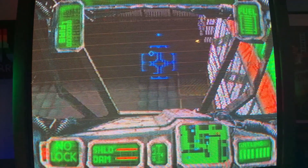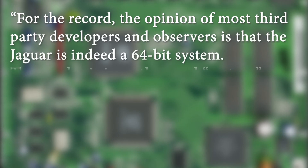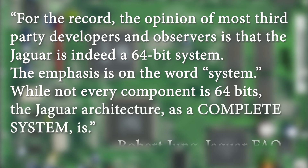But is it 64-bit? Again, from the FAQ, Robert Jung wrote: 'For the record, the opinion of most third-party developers and observers is that the Jaguar is indeed a 64-bit system.' The emphasis is on the word system. While not every component is 64-bits, the Jaguar architecture as a complete system is.